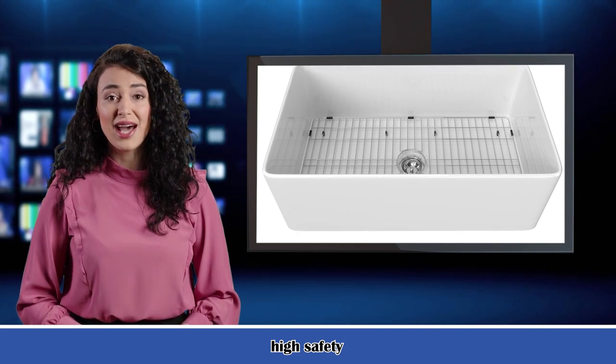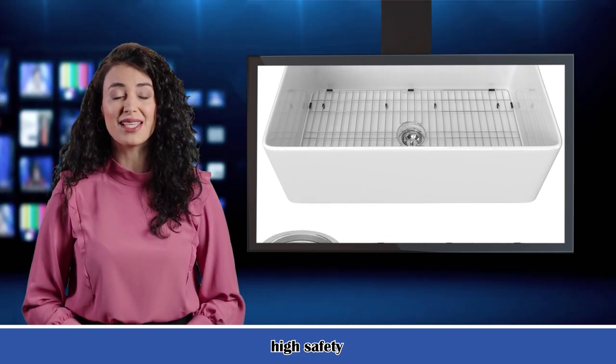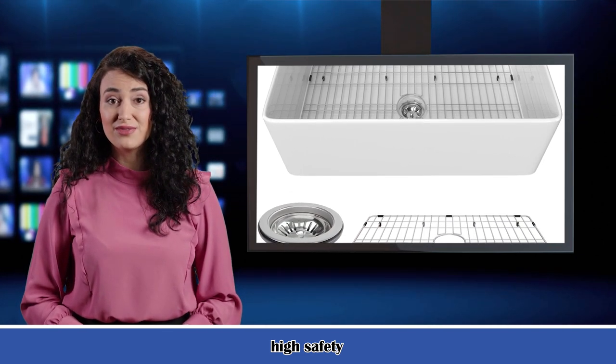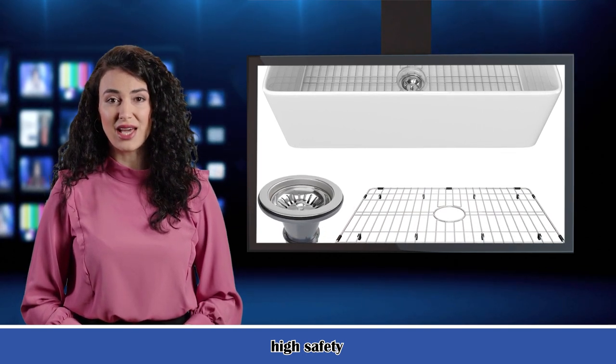Superior material: this farmhouse sink is made of the purest refractory clay. This fine fireclay kitchen sink can be fired at 2200 degrees Fahrenheit. This fireclay farm sink is resistant to high heat as well as acidic and general household chemicals.